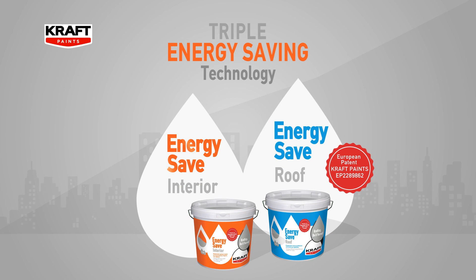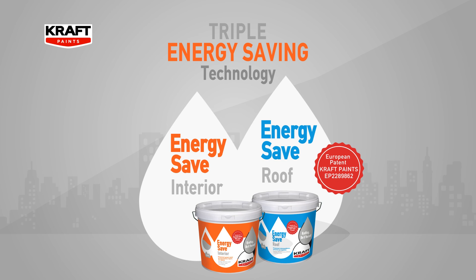Craft scientists devoted lots of time and expertise to developing these innovative energy-saving paints. But you don't have to be a scientist to see the benefits. You'll feel the difference every day, all year long.